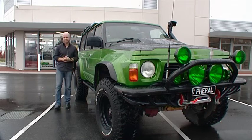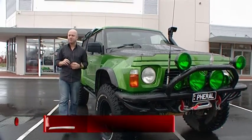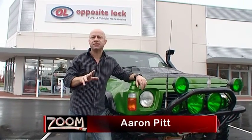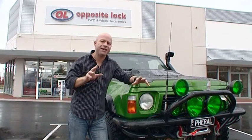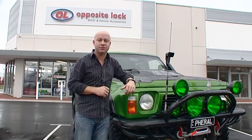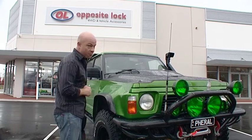Four-wheel driving is a pretty serious hobby, and without the right safety gear, it can be a pretty dangerous one. And don't forget, there's a lot of mine sites and construction sites that you can't even take your vehicle to unless it's fitted with the right equipment. So with that in mind, I thought I'd get the right advice from the guys at Opposite Lock.